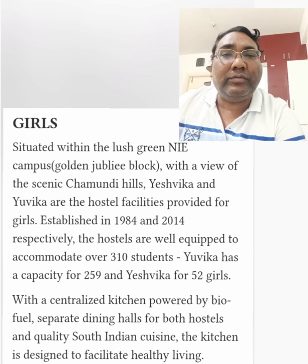They provide quality South Indian cuisine and they have very good facilities for healthy living. I'm going to cover some pictures about the hostel facilities.